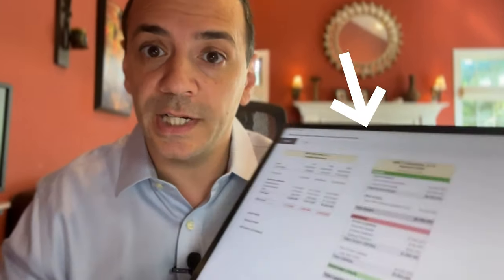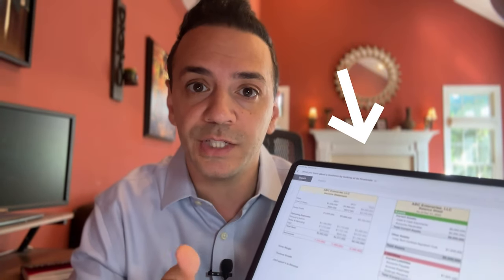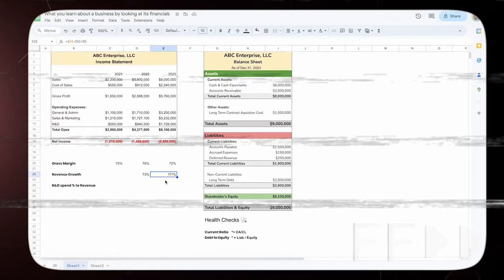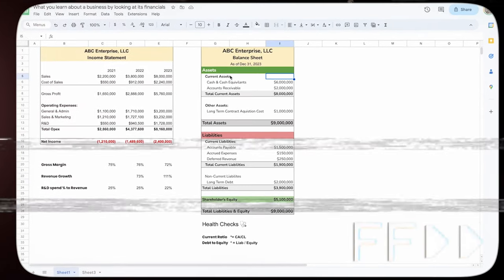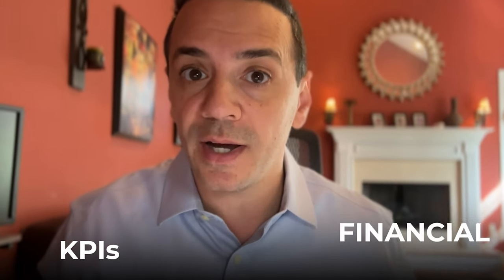In this video I'll be given a set of financial statements for a company that I know nothing about aside from this financial information, and I'm going to attempt to tell the story of the business: what type of industry it's in, whether it's a mature or a startup business, whether it's a healthy company from a balance sheet standpoint — and I'm going to do it all using KPIs or financial metrics that you can perform in a couple of minutes.